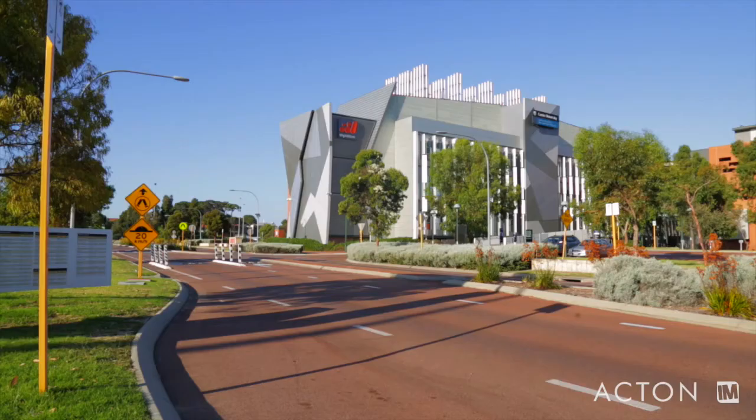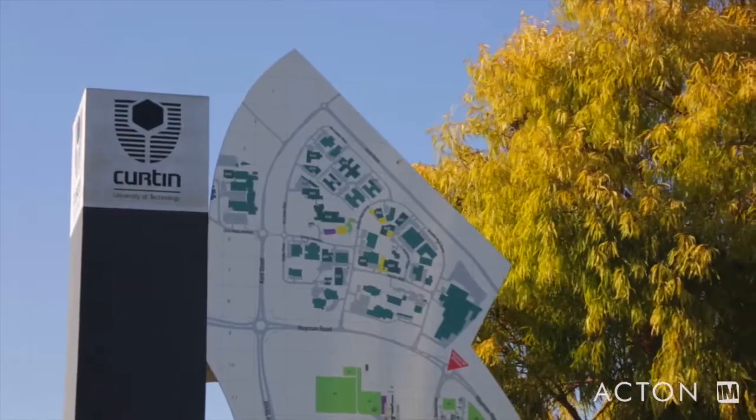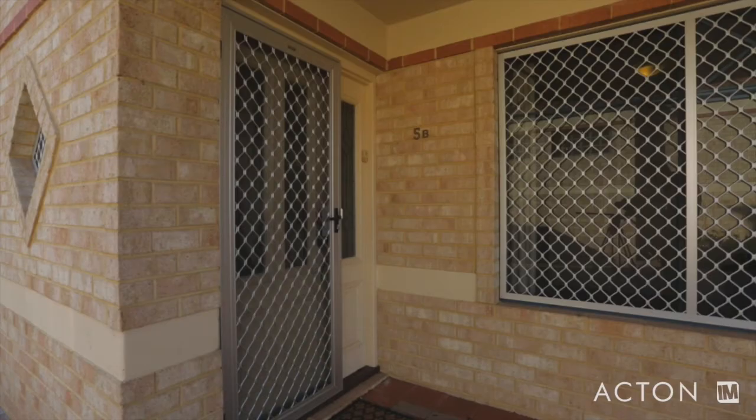So, who do we think would suit this home? Definitely families who are looking for a private secure home with room for all. People who are looking to downsize — people who aren't willing to compromise on quality but don't want the maintenance of a full size block. And of course, investors who can take advantage of the proximity to Curtin University. But don't take our word for it — come along to the Home Open and judge for yourself. We look forward to seeing you soon.